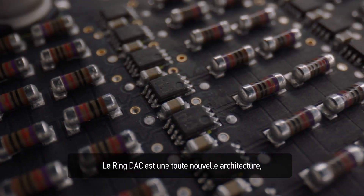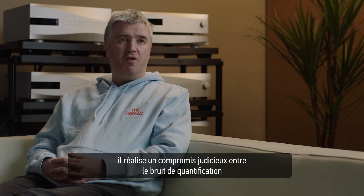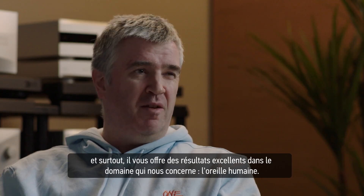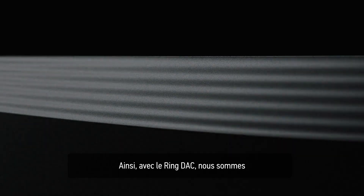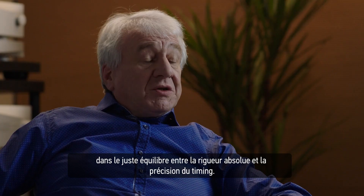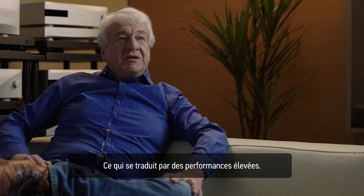The RingDAC is a very novel architecture in that it makes a quite ingenious compromise between quantization noise and sampling jitter, which gives you excellent performance — and importantly it gives you excellent performance in the ways that are really important for the human ear. With the RingDAC we're sitting somewhere in the sweet spot between absolute precision and timing accuracy, and as a result it gives extremely good performance.